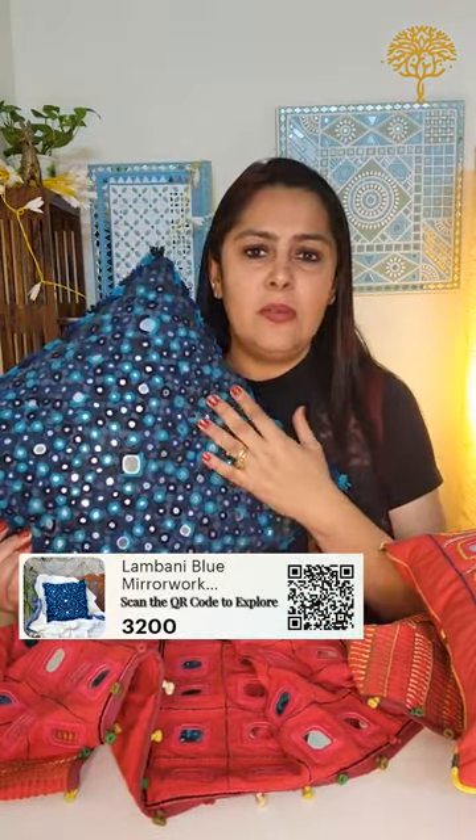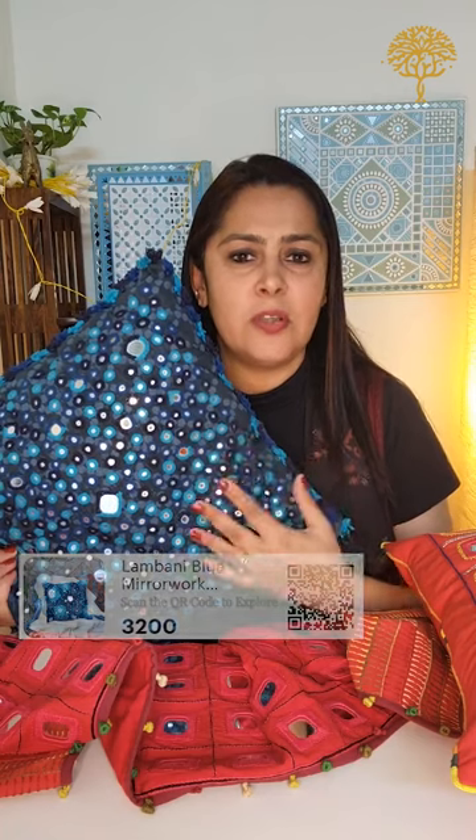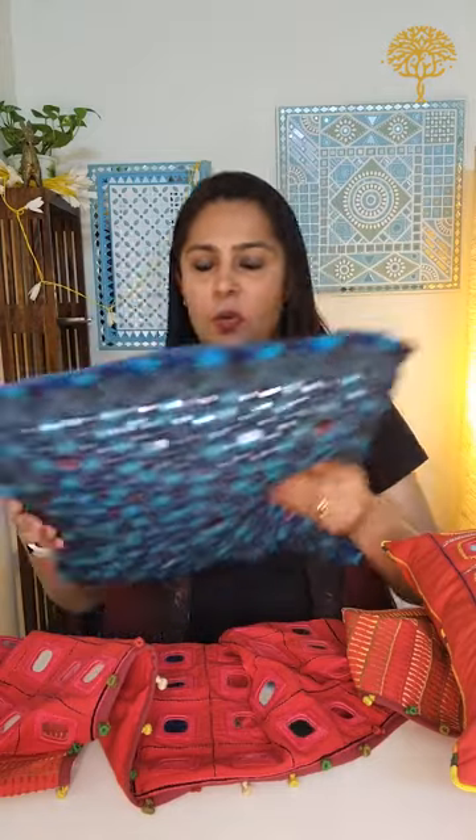These mirrors are not plastic — they are proper mirrors and quite high quality. Because they are large-ish there isn't much scope for them to break down. I personally own one of these cushion covers and I've realized they are pretty good for hard use — if you want to use it in your living room where you hang out, it doesn't get damaged. It's quite a hardy piece of work — exquisite and also hardy.